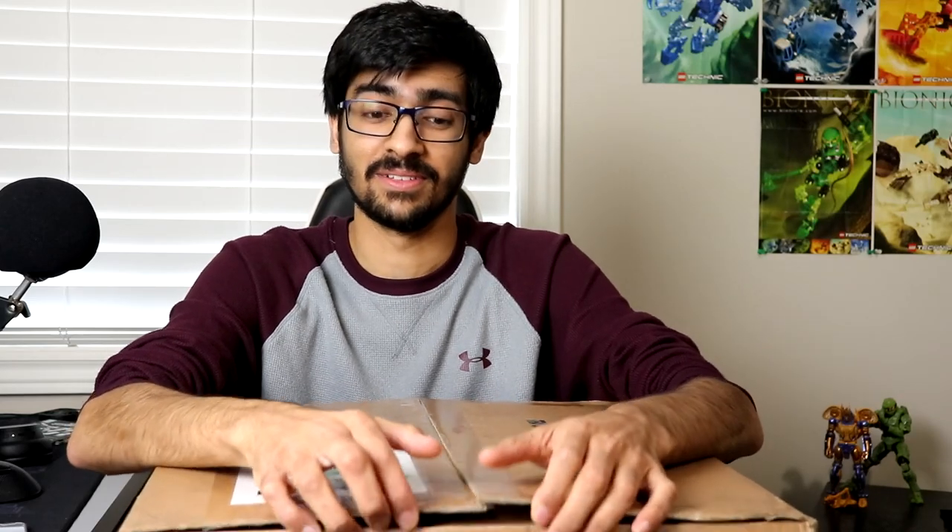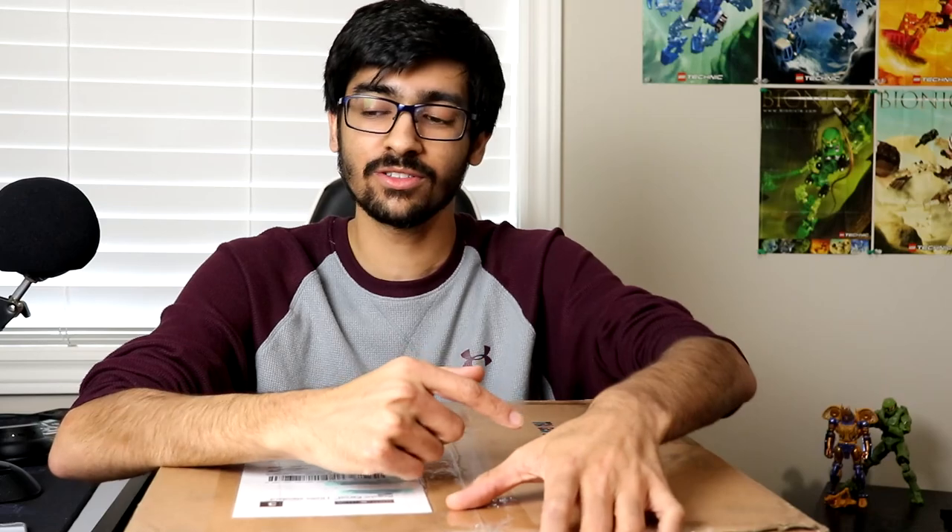They basically sell sealed old figures — not G1 old, but things like sealed movie toys from the first movie onward, old 2010 Generations and Unicron Trilogy stuff, all sealed. You don't pay an exuberant amount, which surprised me and made me a little suspicious. I did some research, confirmed people have bought from them successfully, so I went ahead and purchased. This was supposed to arrive five days from now but it came today.